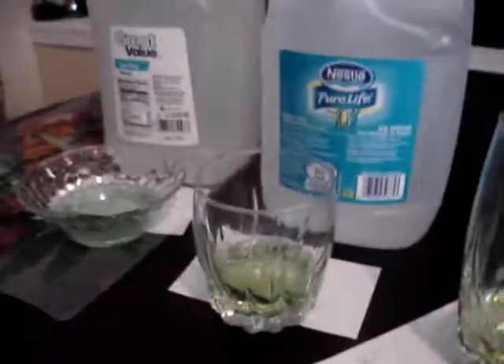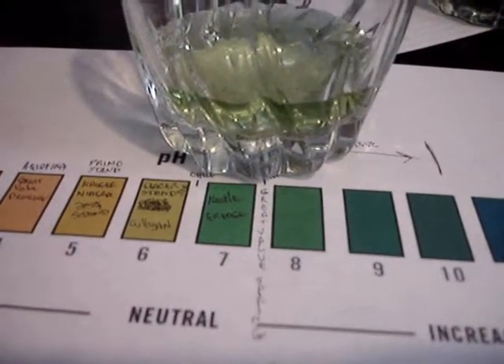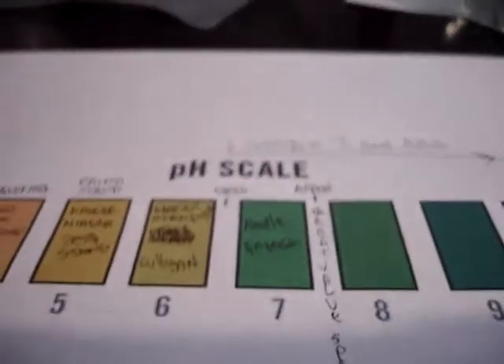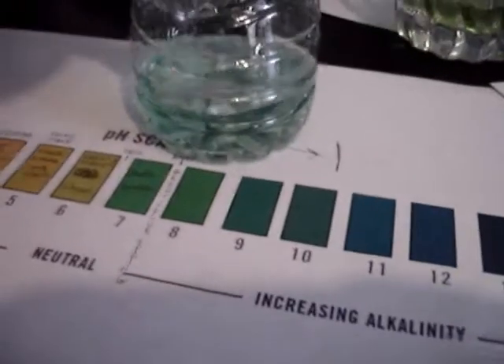Now for the ones that you might actually consider drinking. Here we have the Nestle Pure Life — we got a green water here. So now we're getting non-acidic water. A little bit better than the Nestle, here comes the Great Value spring water — it's a green. And a surprise to my eyes, the Arrowhead — also a green water.